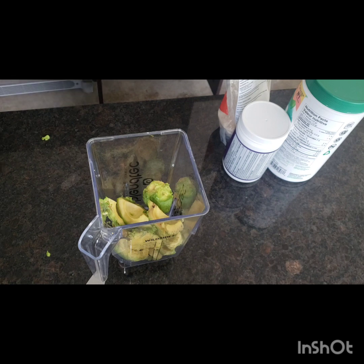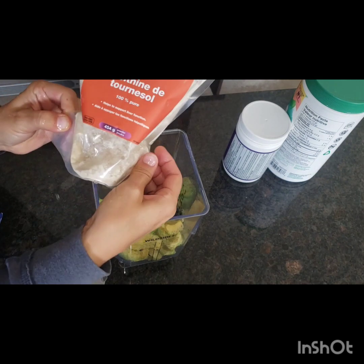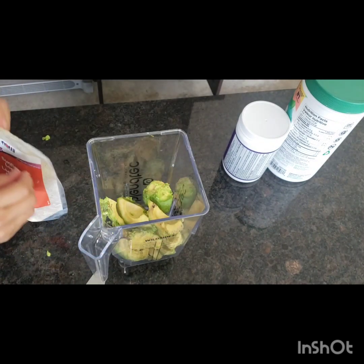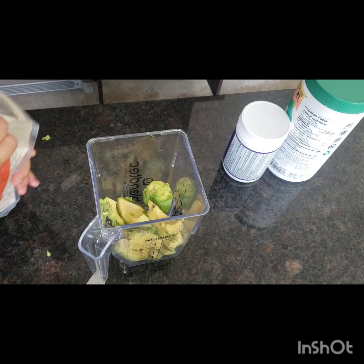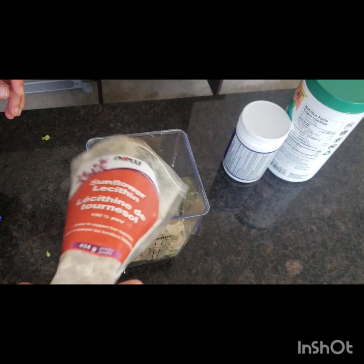I like to use a little bit of sunflower lecithin. I think it actually helps emulsify it, but it's also just good for liver support.